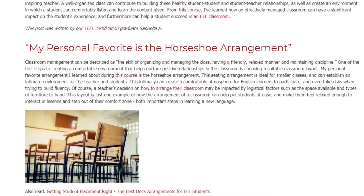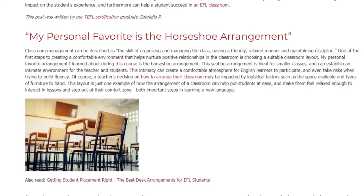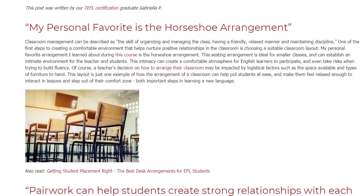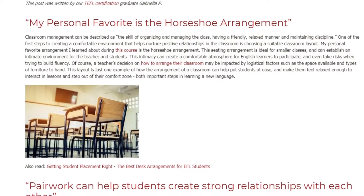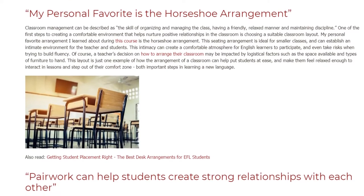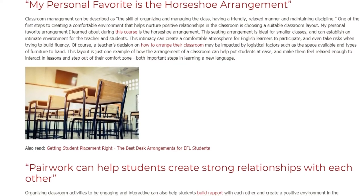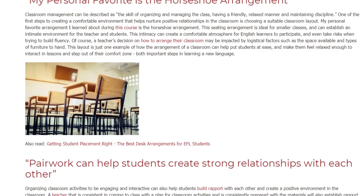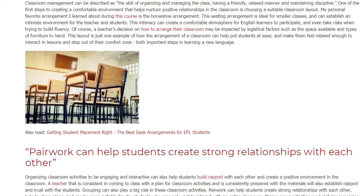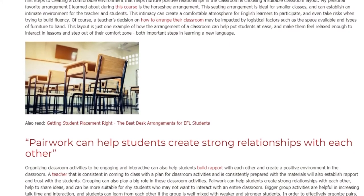Of course, a teacher's decision on how to arrange their classroom may be impacted by logistical factors such as the space available and types of furniture to hand. This layout is just one example of how the arrangement of a classroom can help put students at ease, and make them feel relaxed enough to interact in lessons and step out of their comfort zone — both important steps in learning a new language.